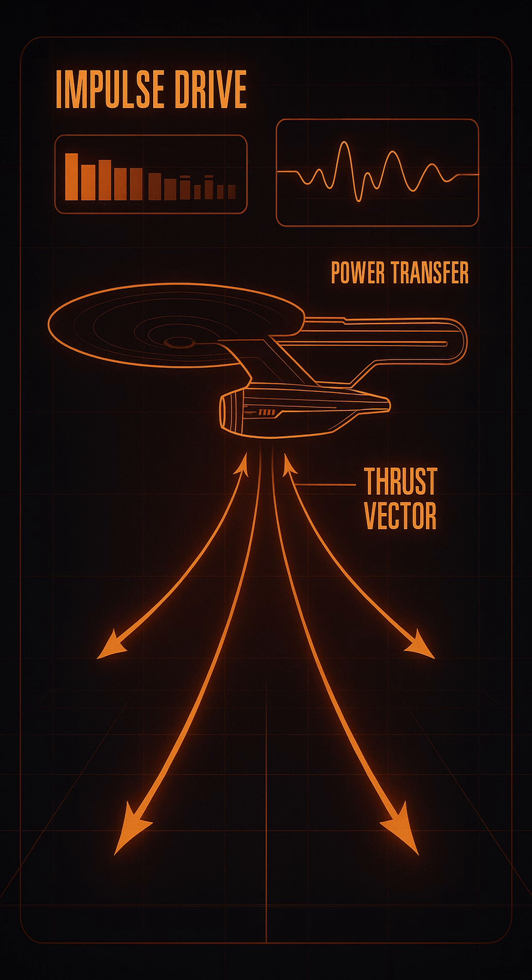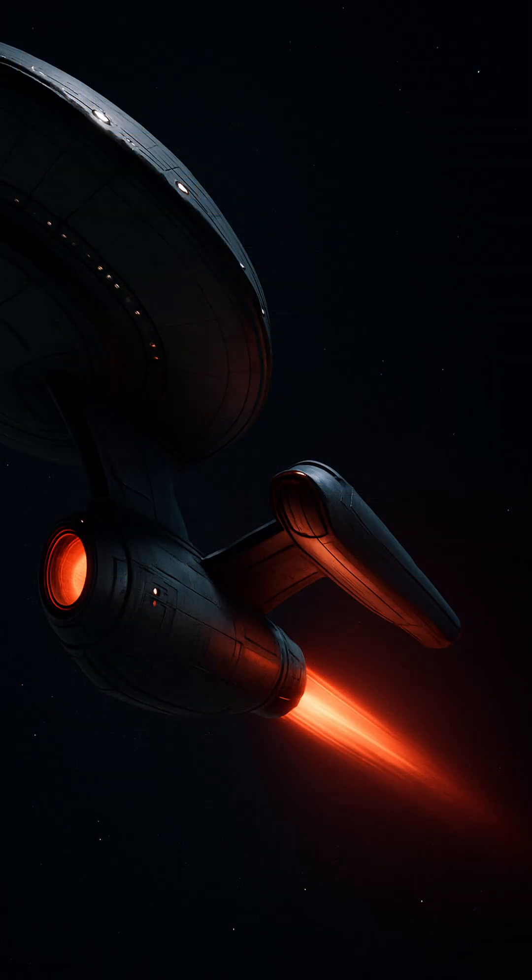Impulse engines operate by initiating a controlled fusion reaction, typically deuterium-deuterium or deuterium-helium-3, which produces high-energy plasma. This plasma is funneled through a vectored exhaust assembly, generating forward thrust.